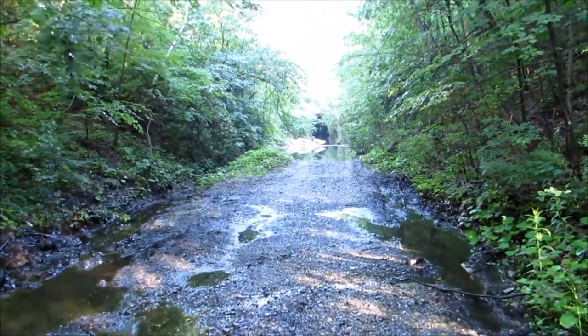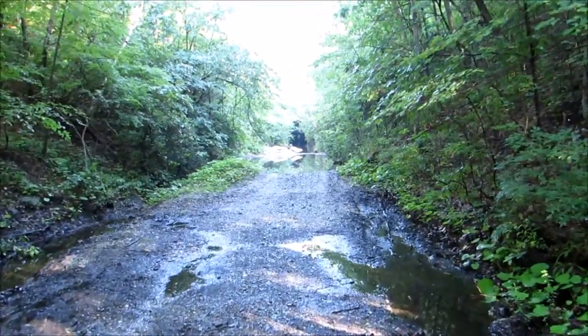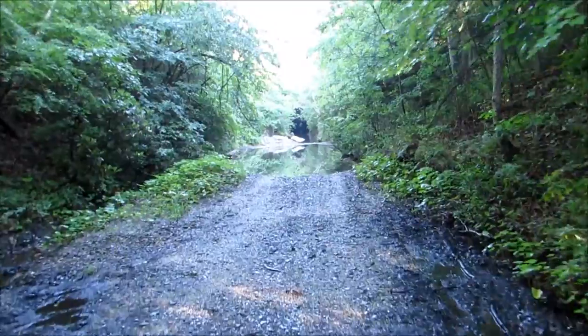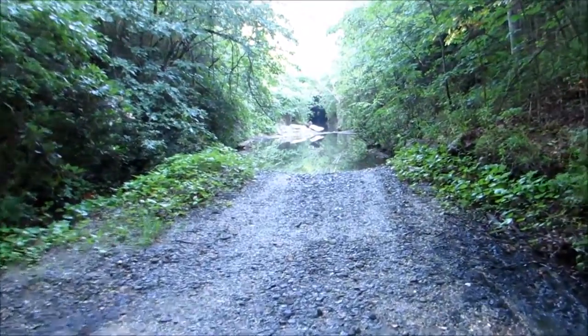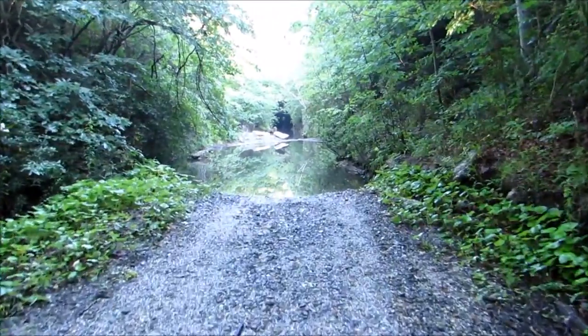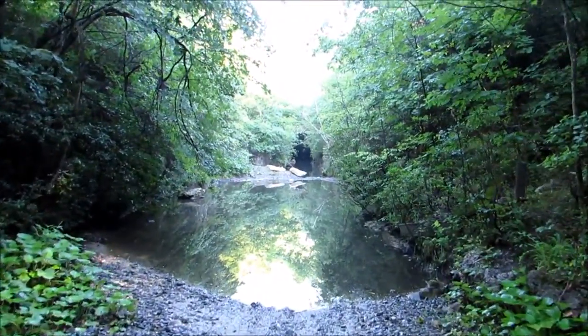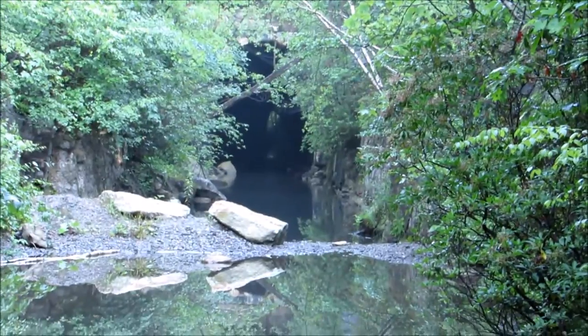I'm headed on down to what's called the Lofty Railroad Tunnel. Not sure if I can get there or not. I'm seeing a lot of water up here. I think you can see it off in the distance up there. I'm going to try and get to it.